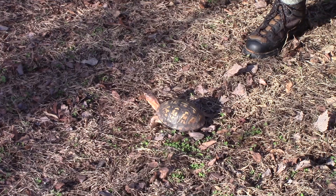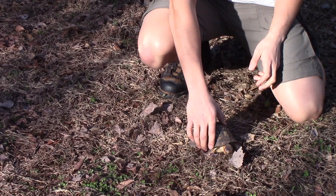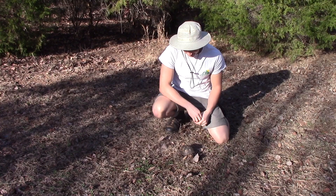Box turtles do not swim. If you find one, please do not put it in water because it will sink like a rock. Now, box turtles are not tortoises, but they are very, very close. They're just about the closest thing that you can get to a tortoise in North Carolina, and they do have very similar behavior to a tortoise.